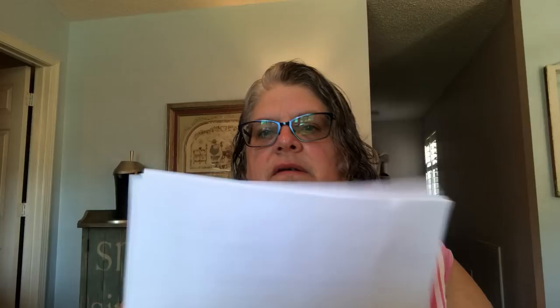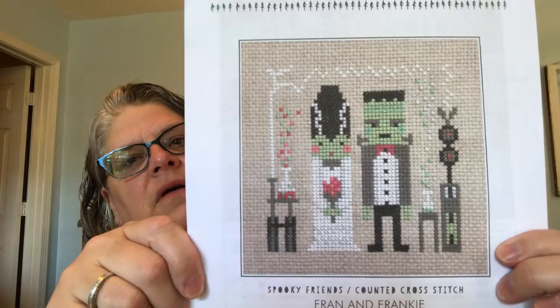That was my only ongoing WIP that I worked on, but I did have two new starts this week. The first — well, chronologically the second — but I'm going to talk about it first. This is a download from Etsy; this is Fran and Frankie from Crafty Like a Fox on Etsy.